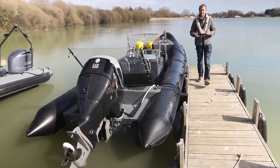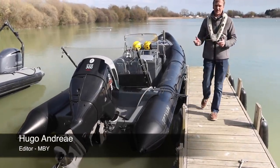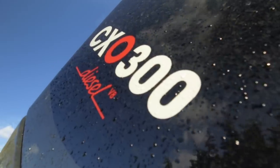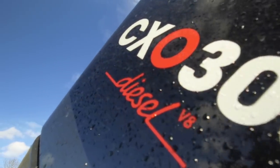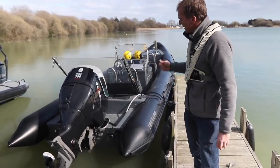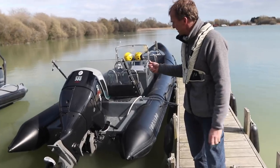This is a very exciting moment. It's the world's first sea trial of the new Cox 300 horsepower diesel engine — the most powerful production diesel outboard engine ever produced. It has been designed from the ground up in Britain, and it's going to be built in Britain.